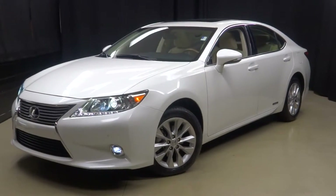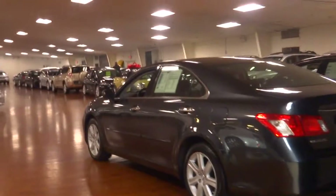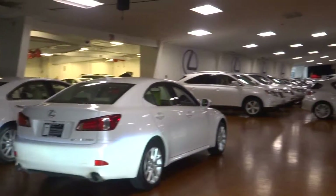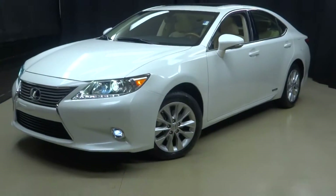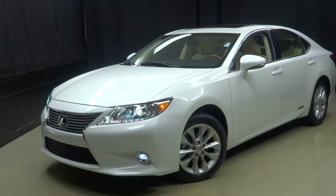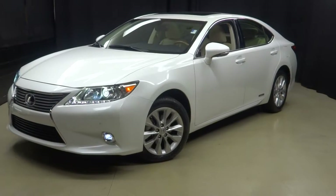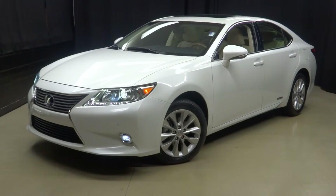For more information on this 2014 ES-300H or any of the other 100-plus vehicles in our pre-owned inventory, come visit our 90,000 square foot pre-owned showroom. That's right — when you come to Lexus of Wilmington, you do your car shopping indoors to avoid the elements. Stay warm, stay cool, stay dry when you car shop inside at Lexus of Wilmington. Go to LexusofWilmington.com for more information.